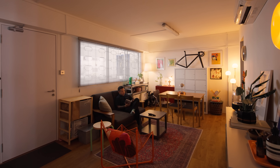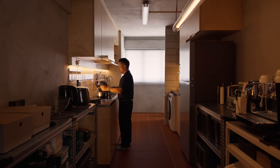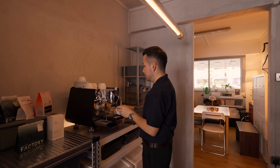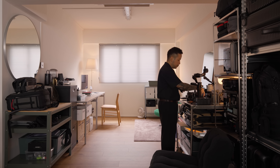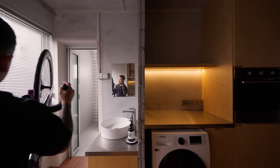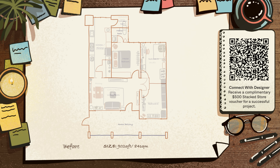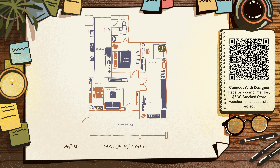Hi, my name is Ben. Welcome to my home. This house is a 4-room HDB in Fajah. It's 902 square feet and I've been staying here for 9 months.